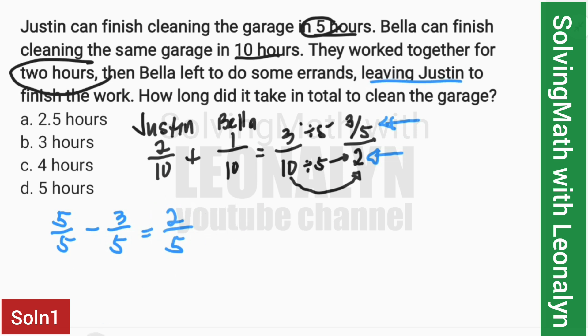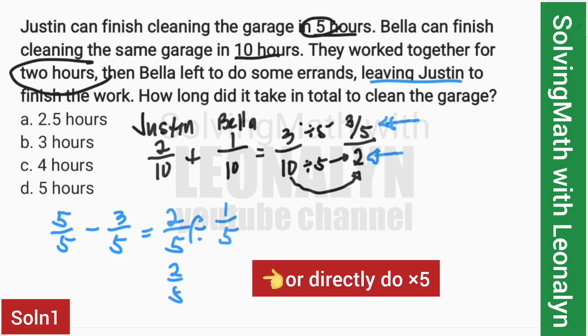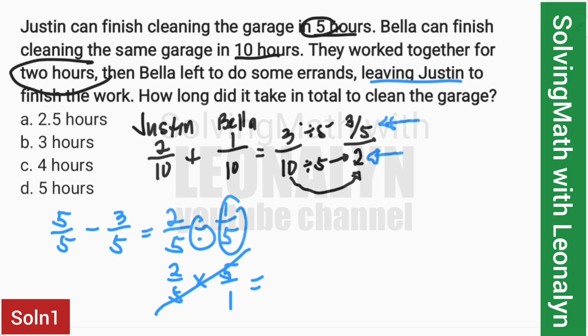Justin can finish one job in 5 hours. We divide 2/5 by 1/5 — division becomes multiplication, and the reciprocal of 1/5 is 5/1. Cancel the 5s, and we're left with 2. So Justin finishes in 2 hours. Adding the 2 hours they worked together, the total is 4 hours.